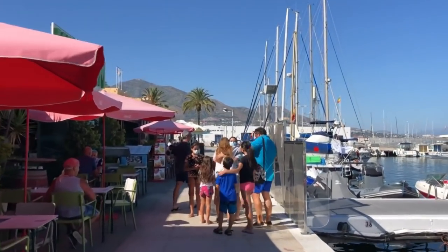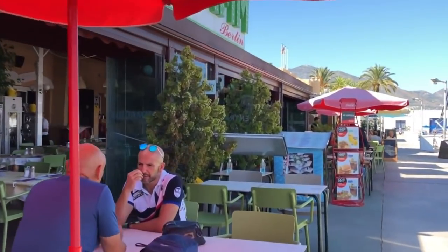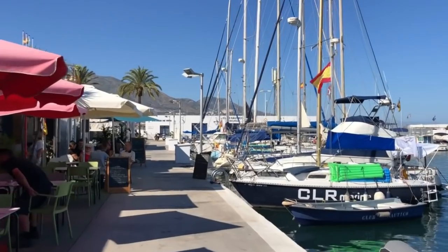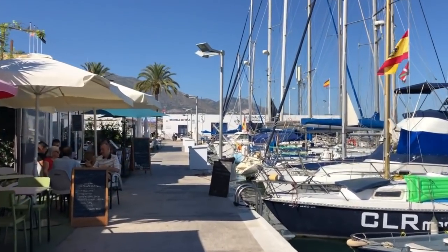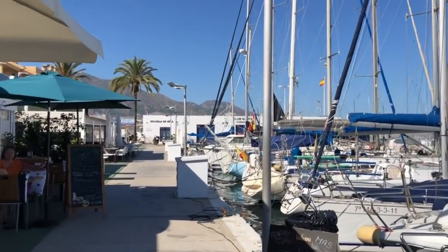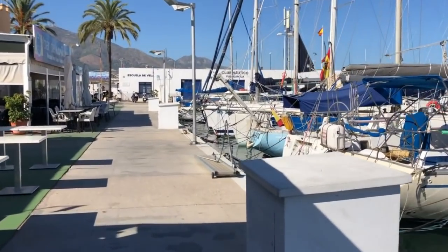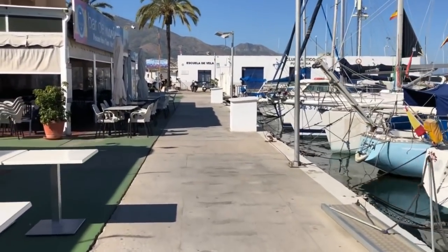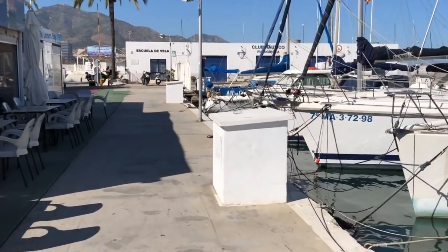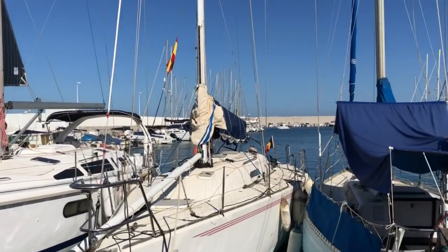Fuengirola will sell you a 12-metre berth for around 25,000 euros. It is a full-on holiday resort for Brits and Germans, so it's really buzzy all summer. I like the place as it's surrounded by reasonably priced bars and restaurants and it's only a short walk into town. The marina office is pretty laid back - getting them to answer the telephone or VHF 9 is challenging. It's probably a 40-euro taxi ride from Málaga airport and I would certainly consider keeping my boat here on an annual basis.